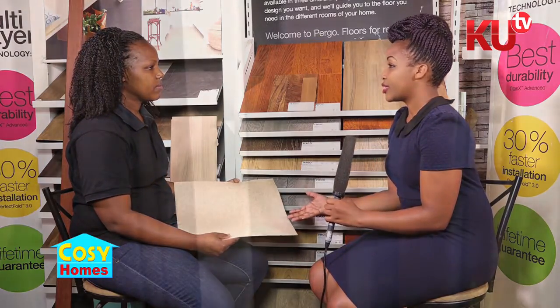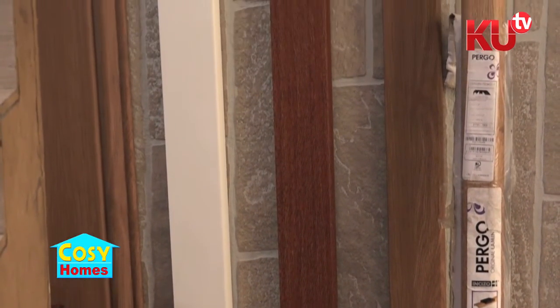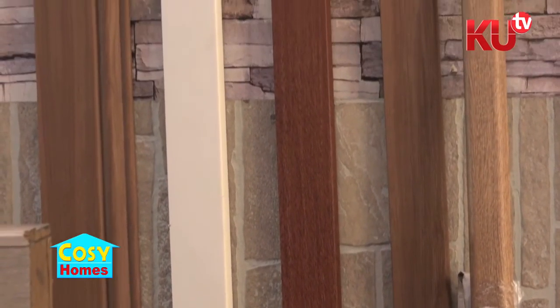Does this only apply to floors that are already tiled, or can it apply on any other floor as long as the floor is leveled? As long as the floor is leveled — whether it's tiled or whether it's just the normal floor — it's okay.